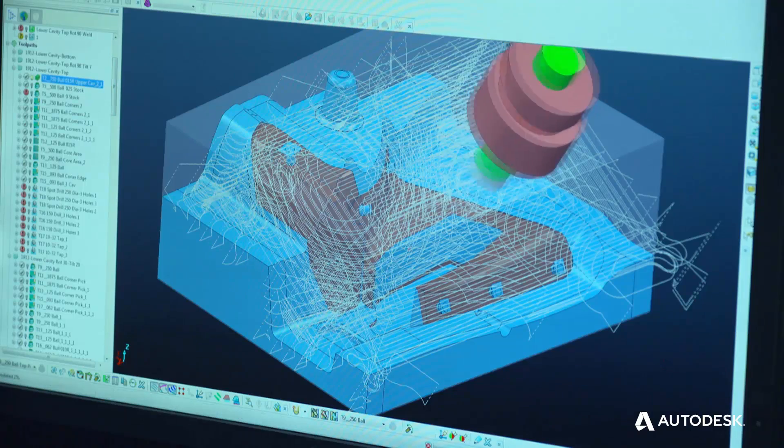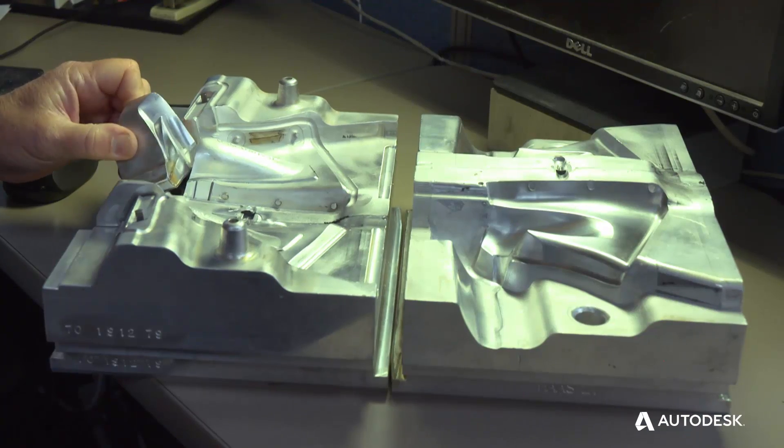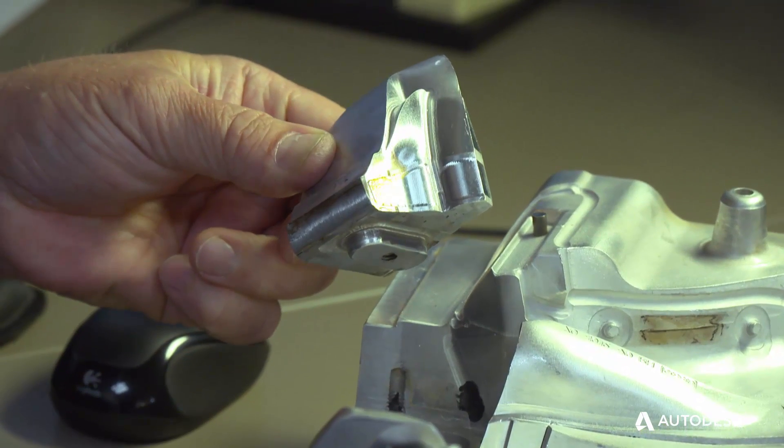Then we move the mold geometry over to PowerMill and develop tool paths to produce that mold. The core allows us to produce undercut geometry that we couldn't produce if the mold was all one piece.